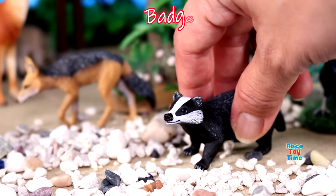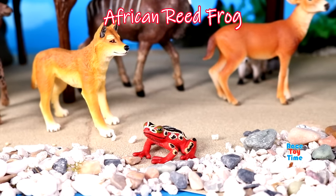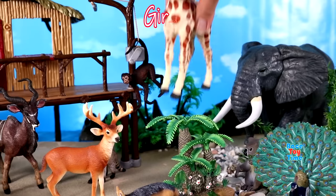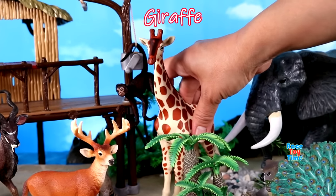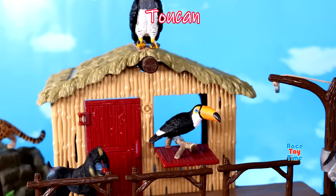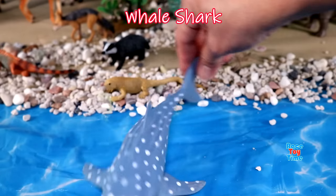We have a badger, here's an African reed frog, iguana, giraffe, toucan. And now I'm going to show you some sea animals. Here's a whale shark.